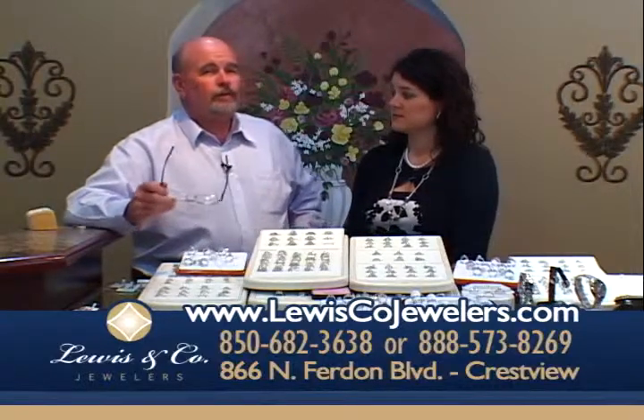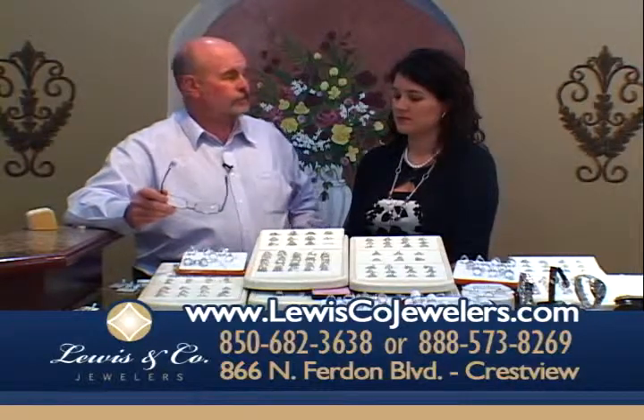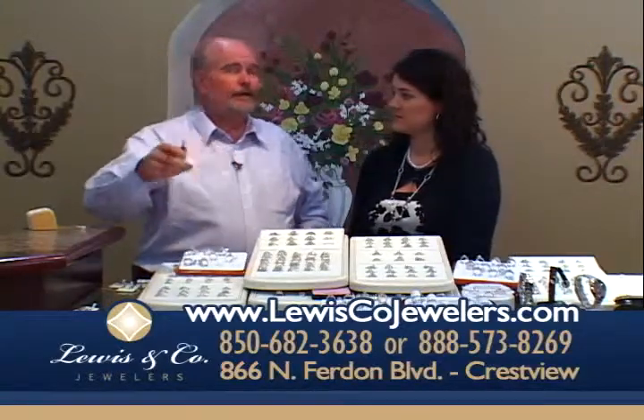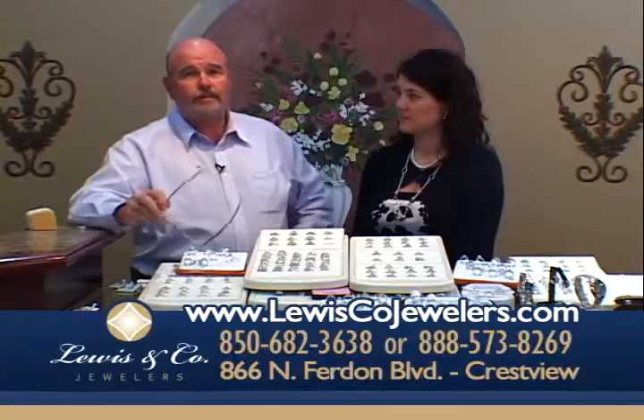When you come to see us — and I've made this statement many times — we don't want your business just one time, we want it for a lifetime. We've been here long enough that we've got people who bought engagement rings here and now their children are coming in.